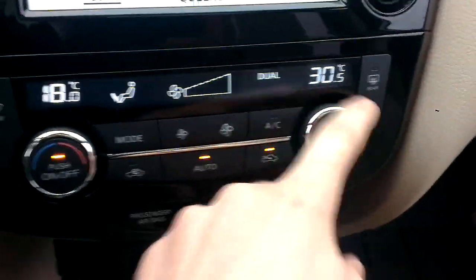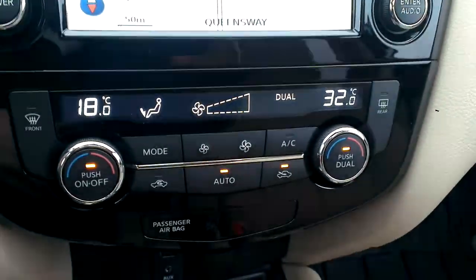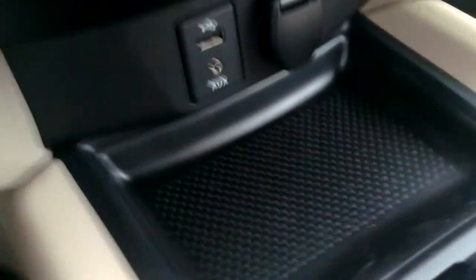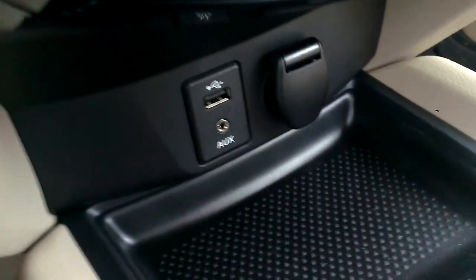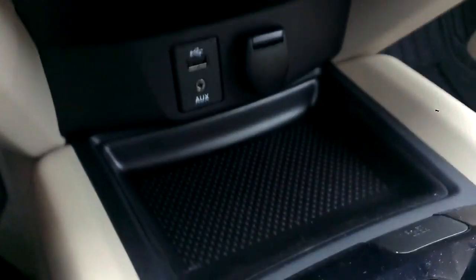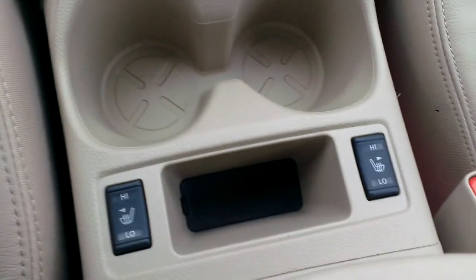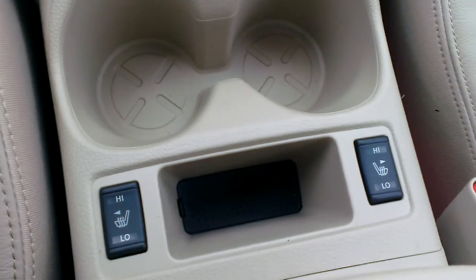Down here we have dual climate control, so you and your passengers can both have it your way. It ranges from 18 to 32 degrees — freezing to tropical, depending how you like it. There's also USB, auxiliary, and a 12-volt outlet for all your connectivity. You can listen to music through USB or auxiliary, and charge through the USB.